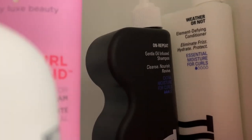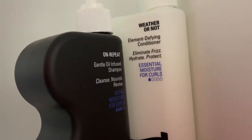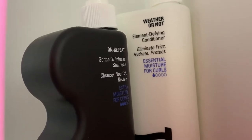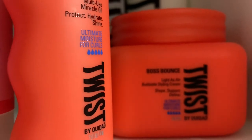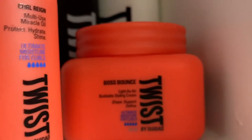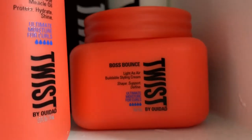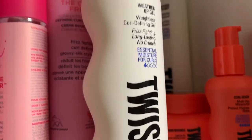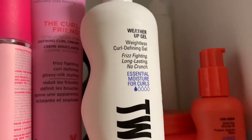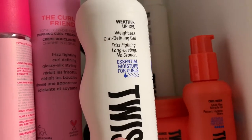Over here I have the Twist products. In the back I have the On Repeat Gentle Oil Infused Shampoo and the Weather or Not Element Defining Defying Conditioner. Down here is the Boss Bounce, a fairly weightless curl cream — it pretty much amazed me how lightweight it was given how thick it is. And this is the Weather Up Gel, which is such a great gel especially for the price — $9.99. It actually happened to be humid here when I was testing it and it held up amazingly well.